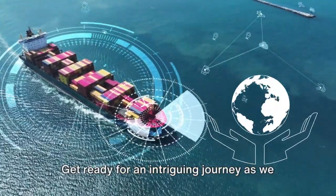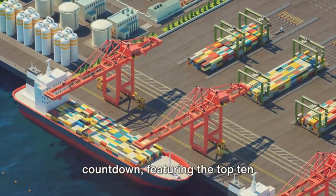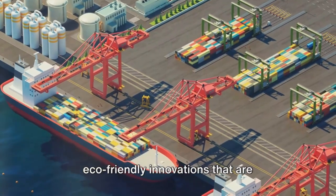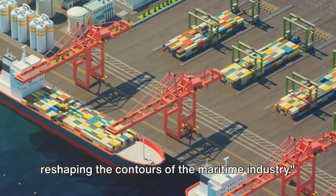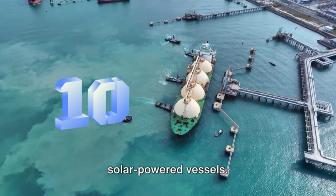Get ready for an intriguing journey as we seamlessly transition into an exciting countdown featuring the top 10 eco-friendly innovations that are reshaping the contours of the maritime industry.